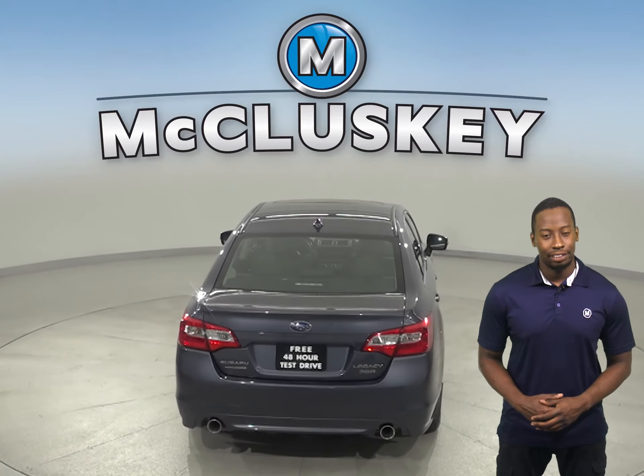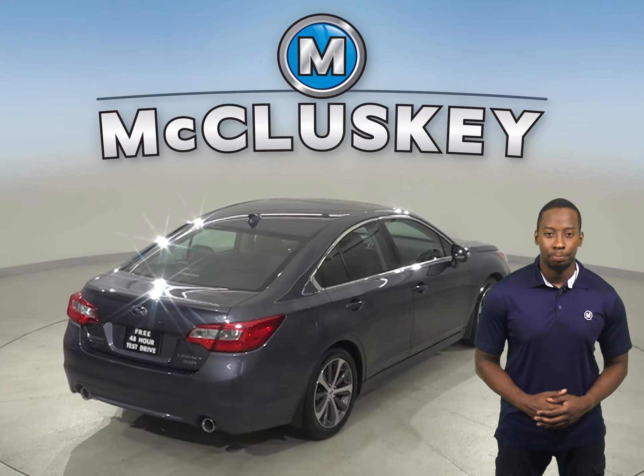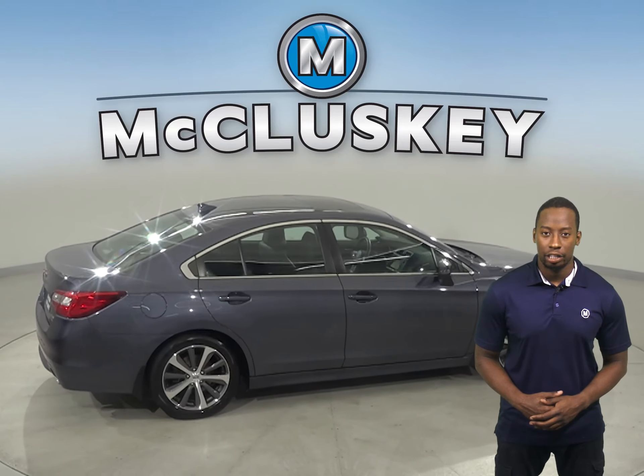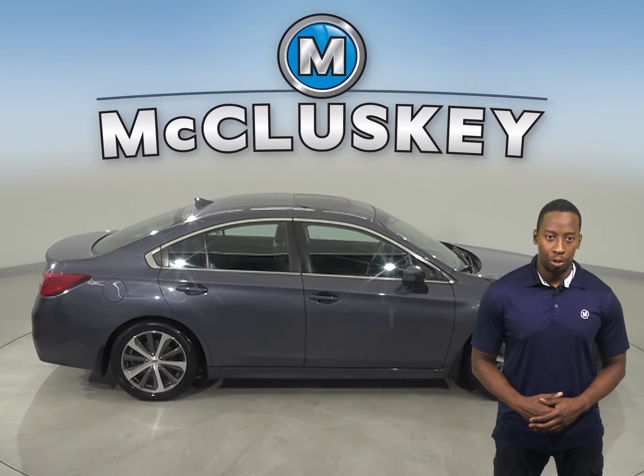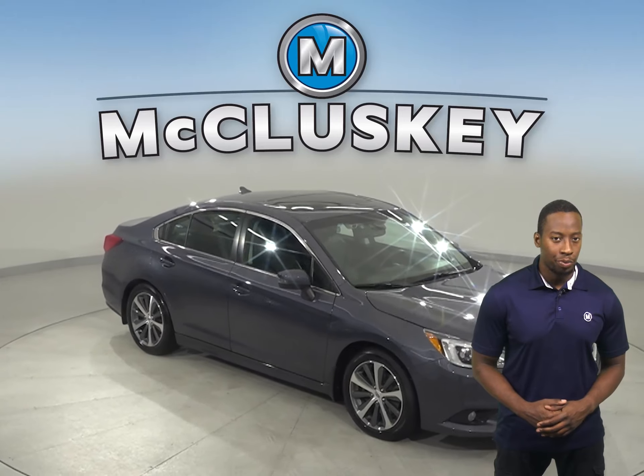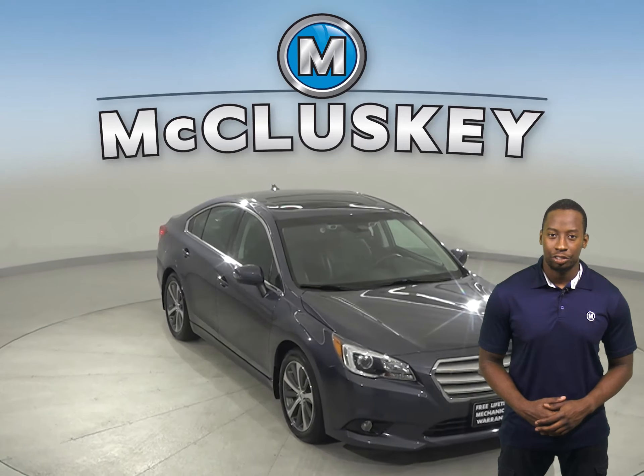For performance, this vehicle has a paddle shifter, four-wheel independent suspension, and for safety, this vehicle has a hands-free Bluetooth integration system, traction control, and braking assistance. Underneath the hood, you'll find a 2.5-liter four-cylinder engine with a CVT Lineartronic transmission.